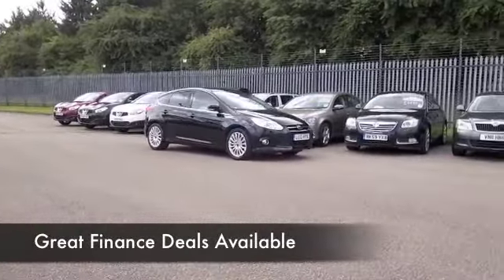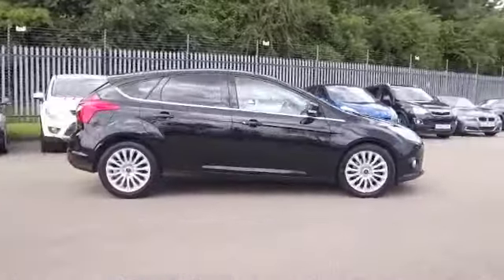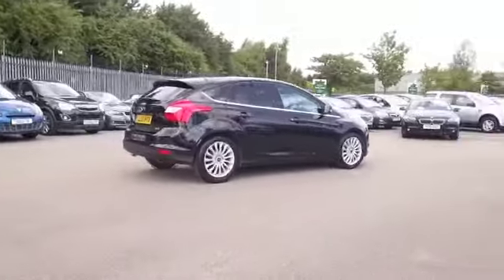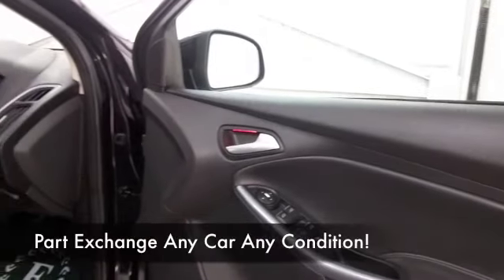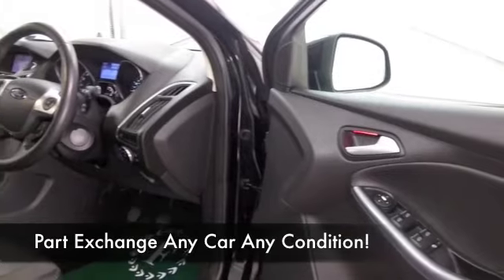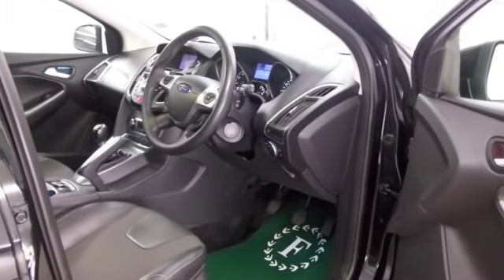This is from 2012, and it's covered about 17,300 miles. We've got a full service history, so that's good. It's in metallic black — a really outstanding colour — and you've got a great set of alloys as well. Looking good exterior-wise.